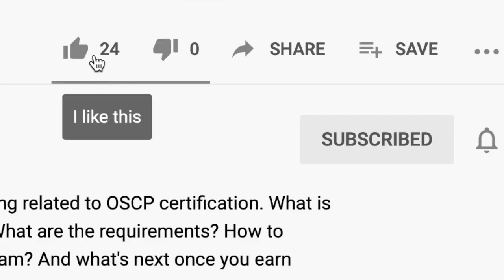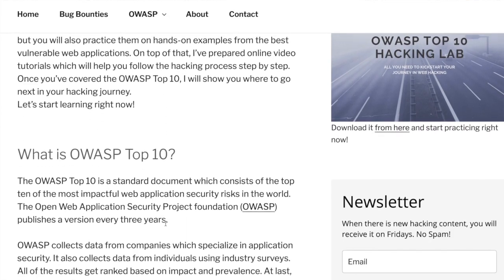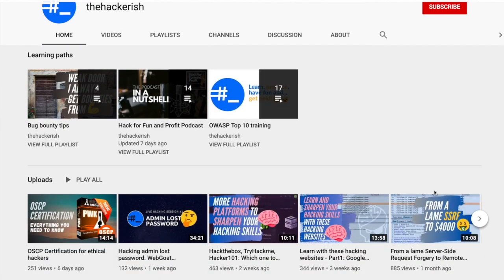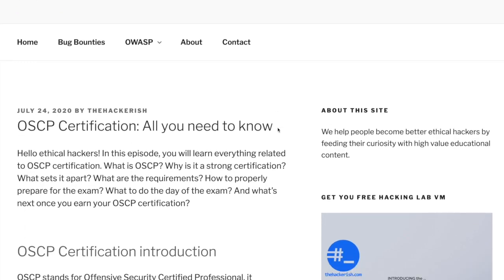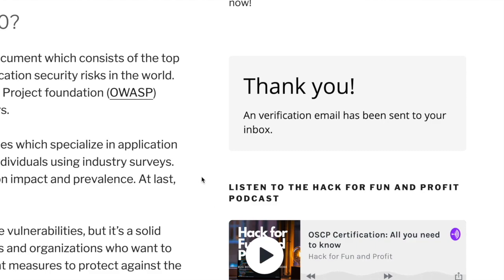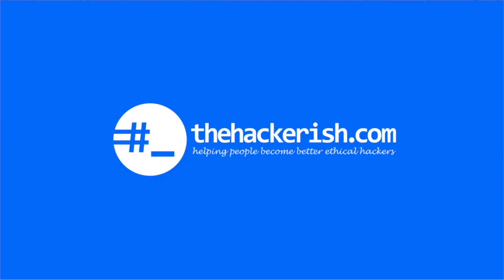If you found this content helpful, make sure to subscribe to this channel so that you get updates whenever I publish a new video on ethical hacking and bug bounty hunting. If you're new to hacking and want to learn the basics, check out the free OWASP Top 10 theory and hands-on training on thehackerish.com. If you enjoy learning with videos, watch the OWASP Top 10 YouTube playlist — but try to solve the lab exercises first so you don't spoil them. There are supporting blog posts for most videos, a Friday newsletter on thehackerish.com, and the Hack for Fun and Profit podcast linked in the description. Until next time, stay curious, keep learning, and go find some bugs.